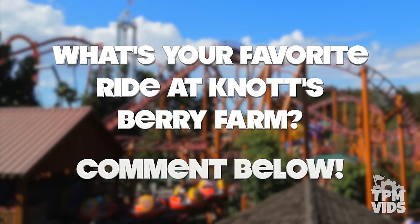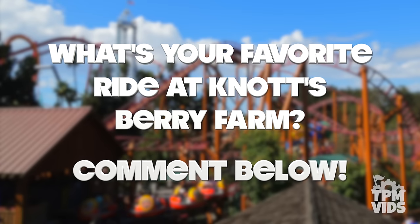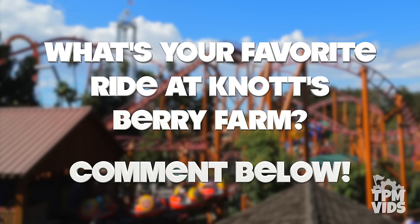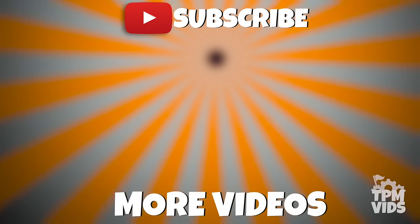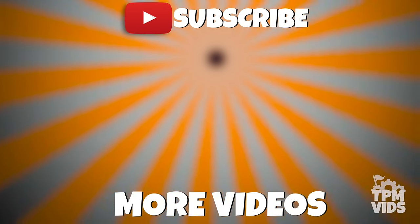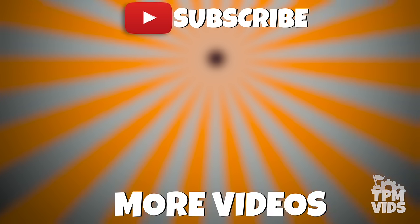What's your favourite ride at Knott's Berry Farm — either from this list or one we didn't mention? Leave a comment down below to start a conversation, and don't forget to hit the like button if you enjoyed the video. Thanks so much for watching — click the TPM icon on the screen to subscribe and check out some of these other videos which we're sure you'll like.